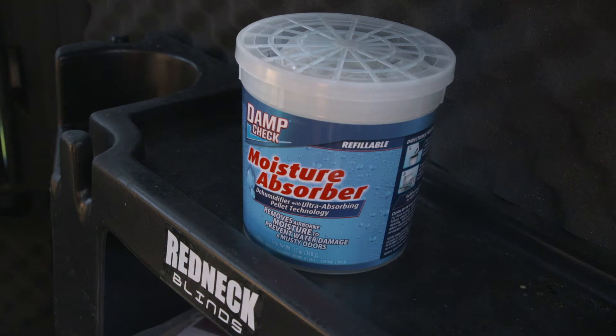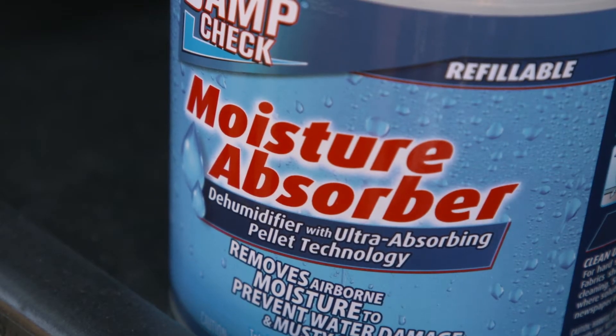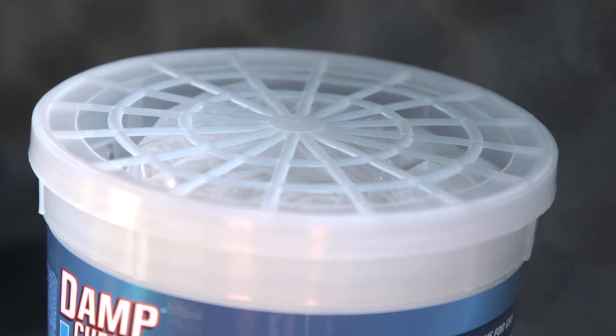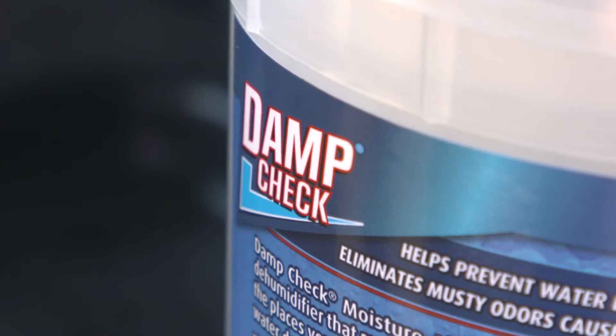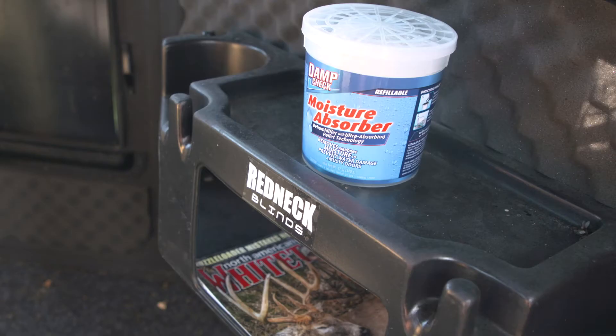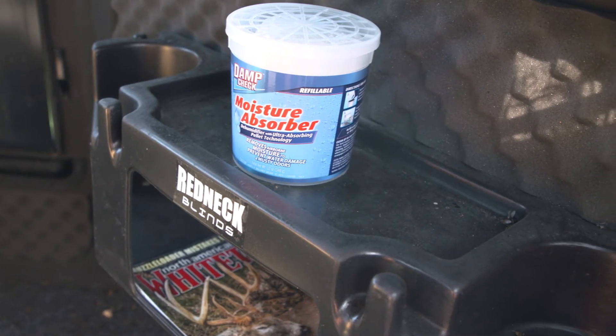What we like to do during the summer months of land management is hop into all of our permanent blinds, get them cleaned out and dried out. Starbrite has a new product called Damp Check that can help speed up that process and reduce the amount of elbow grease required. Damp Check is a super dry ultra absorber in pelletized form that covers up to a thousand cubic feet of space — more than enough to handle moisture management within a permanent blind like this one we're sitting in today.